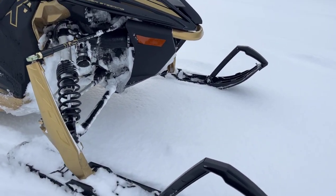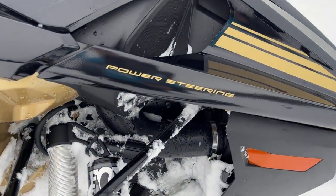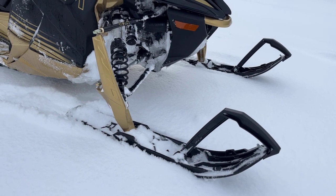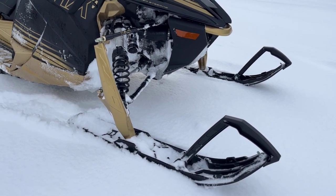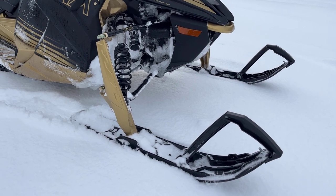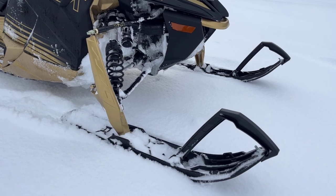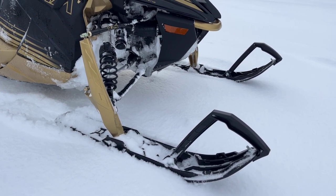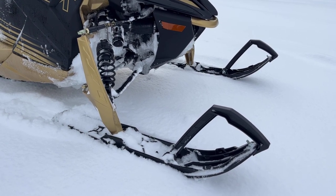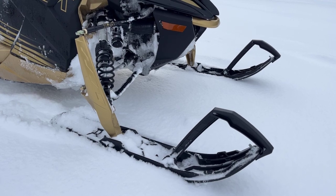The ski package on the Yamahas when it's coupled with the power steering — and you can see they've got a power steering badge here — this thing is absolutely incredible to ride. At low speeds, you can almost move the handlebars left and right with one finger. And really the assist of that power steering dials back the faster you're going, to give the right response on the trails as well. They've really got it dialed in.